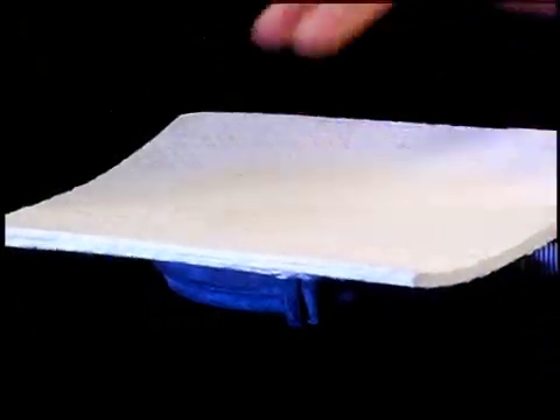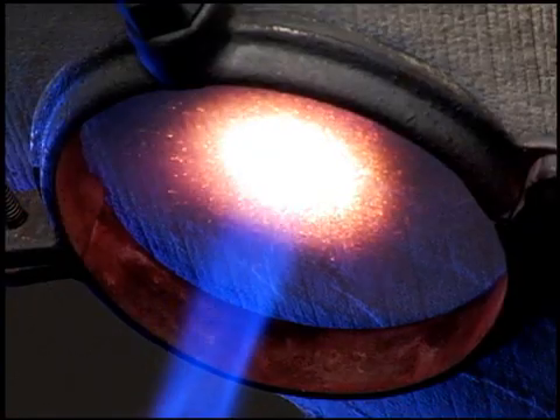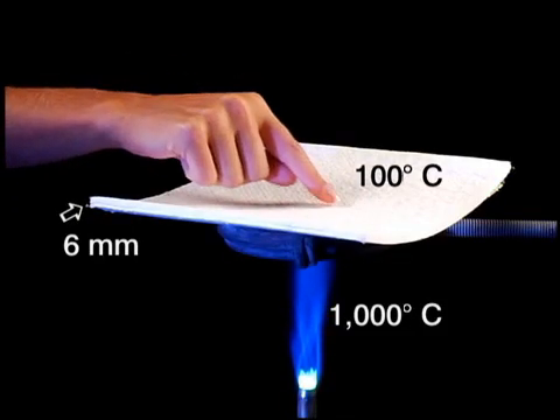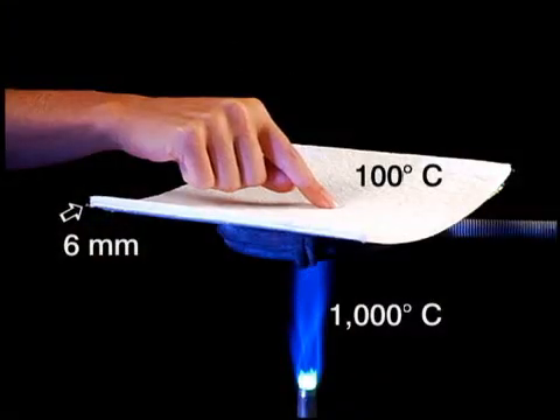To demonstrate the amazing insulation effectiveness of Aspen Aerogels, let's look at the temperature change between this oxyacetylene torch with a flame temperature of 1,000 degrees Celsius and the other side of this 6mm Aspen Aerogels blanket — just 100 degrees Celsius.